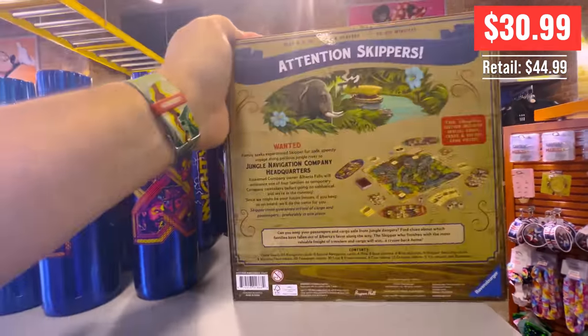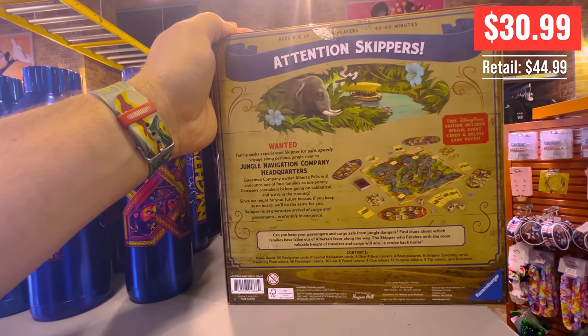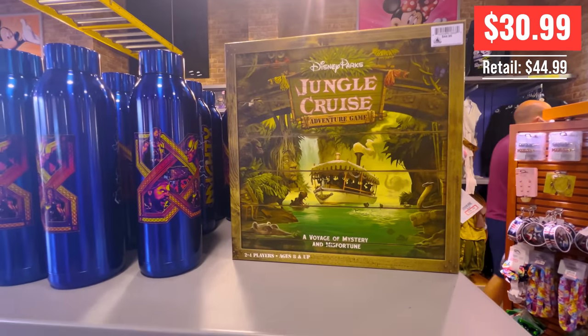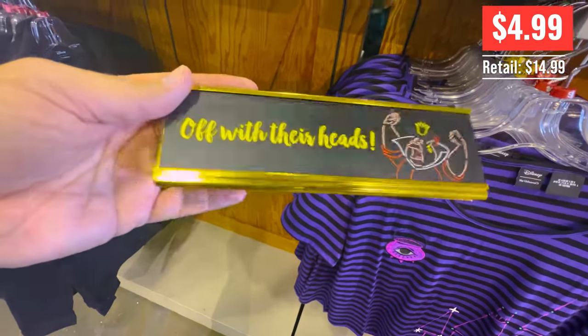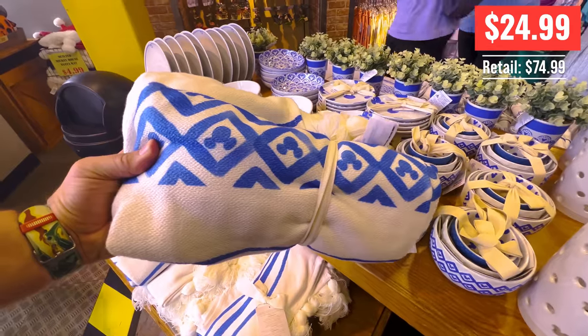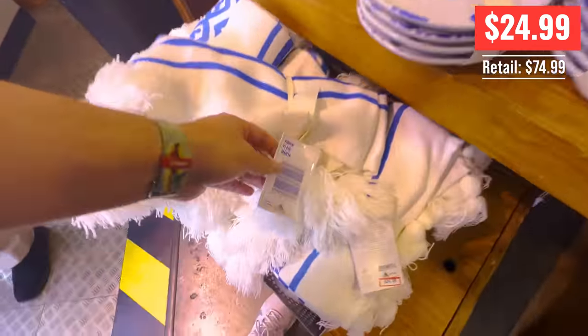This is the Jungle Cruise game. I love the Jungle Cruise and I love board games, but I don't love $30.99 — 10 bucks, I would have bought it. Off with their heads — super cool sign, one of those little desk signs. People don't mess with you because you're going to chop their head off. This is a nice blanket, really cool — 25 bucks instead of 75.